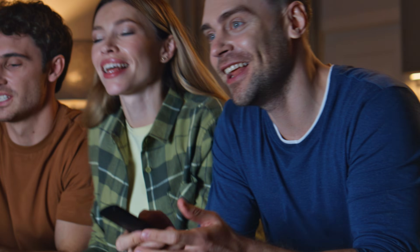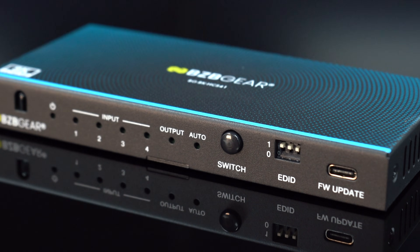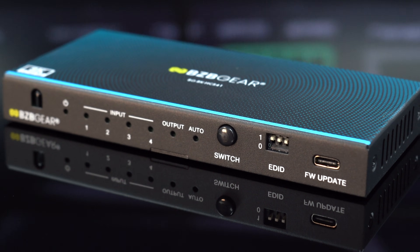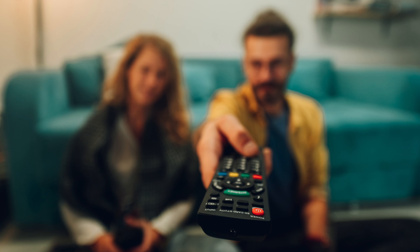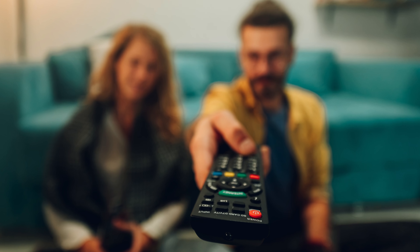Switching options? Choose manually via front panel button, use the IR remote, or enable auto-switching. EDID management is built in with DIP switches right on the front, and CEC pass-through allows your display to talk directly with your source.